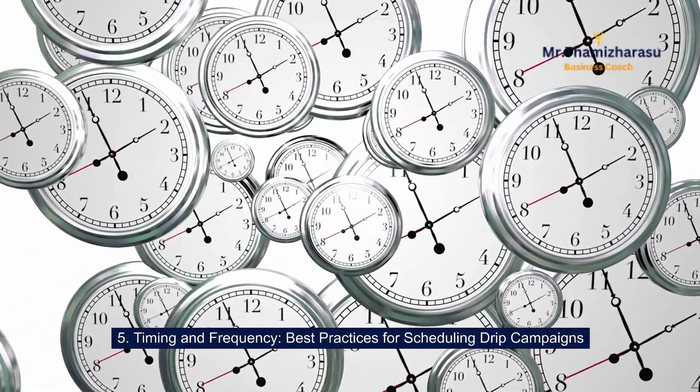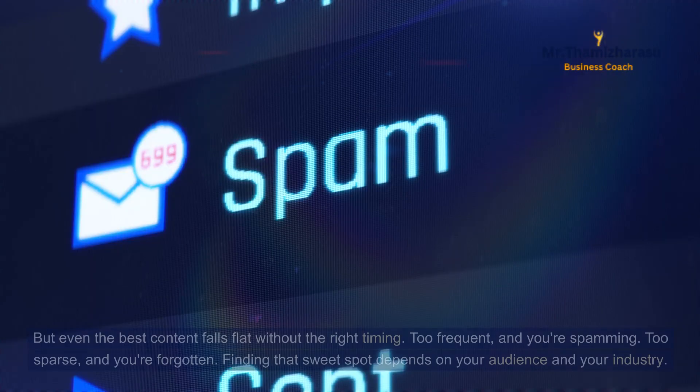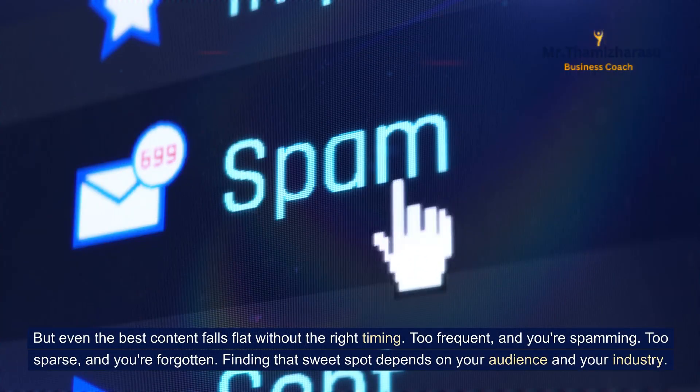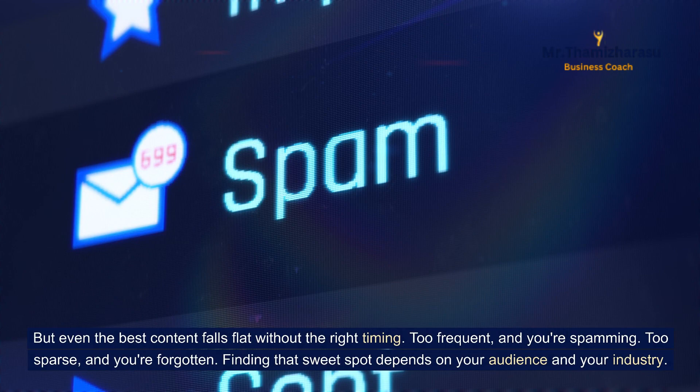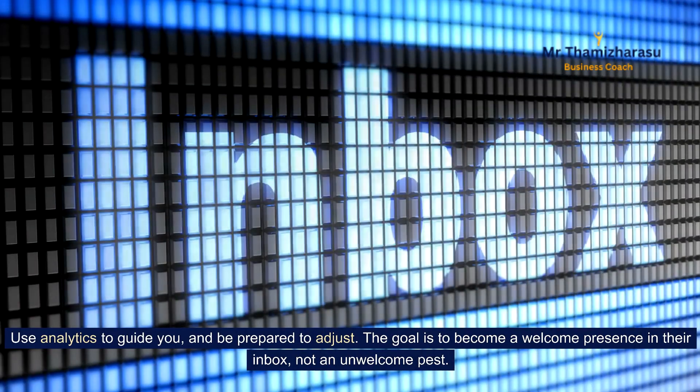Timing and Frequency: best practices for scheduling drip campaigns. Even the best content falls flat without the right timing. Too frequent, and you're spamming. Too sparse, and you're forgotten. Finding that sweet spot depends on your audience and your industry. Use analytics to guide you, and be prepared to adjust. The goal is to become a welcome presence in their inbox, not an unwelcome pest.